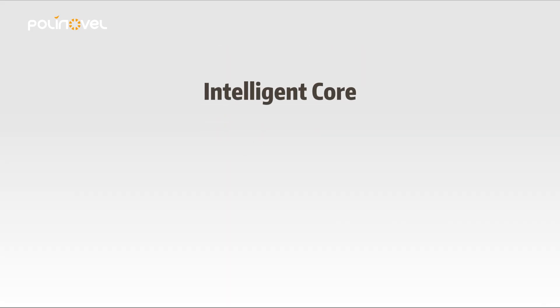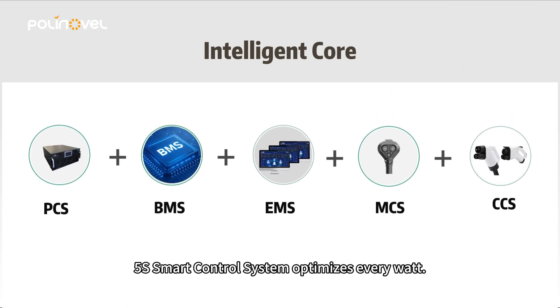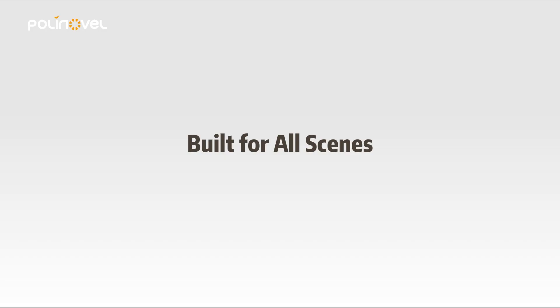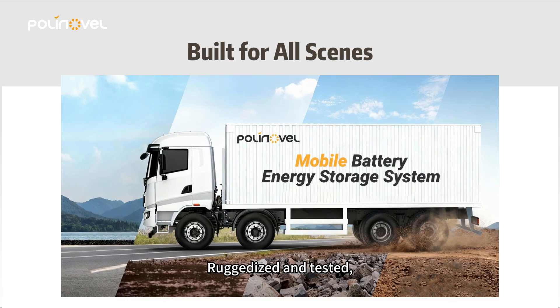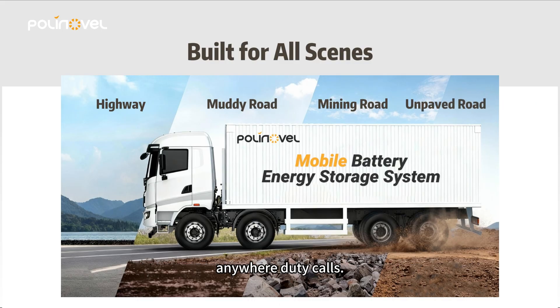Fourth, intelligent core. Our self-developed 5S smart control system optimizes every watt. Fifth, built for all scenes. Ruggedized and tested, it powers remote mines to urban emergencies, anywhere duty calls.